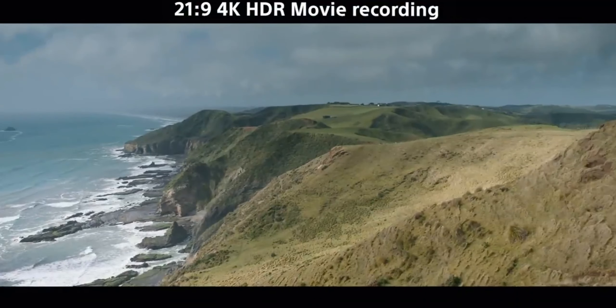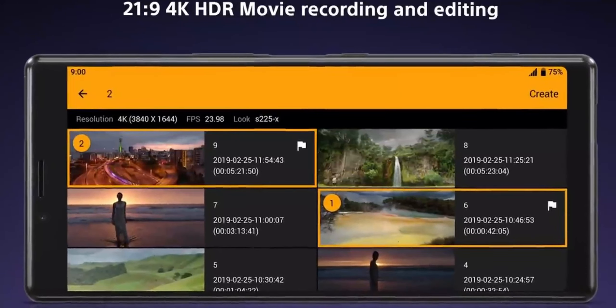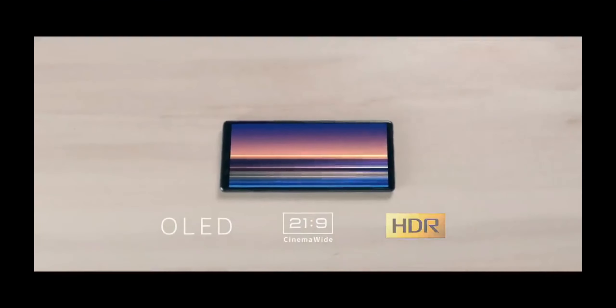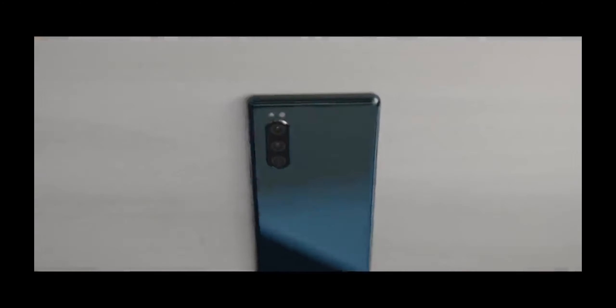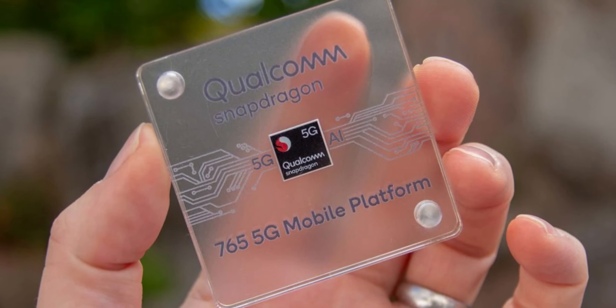This render shows thinner bezels than last year's Sony Xperia 5. It uses the same 6.6-inch OLED display with dual front-firing speakers, which also includes a 21:9 aspect ratio. The phone will use a glossy build complete with a metallic frame, which we have seen on the Xperia 5.